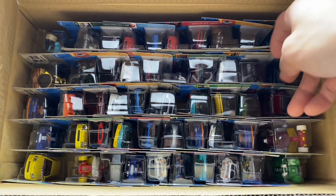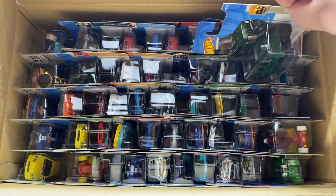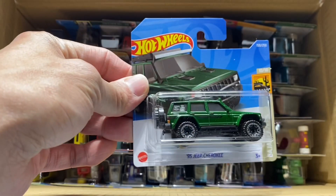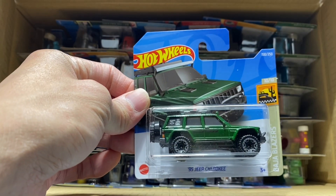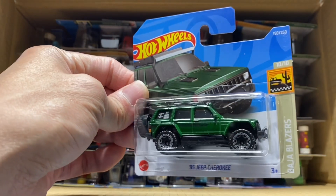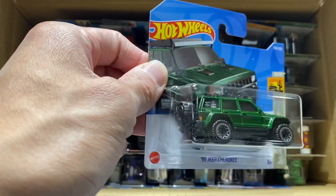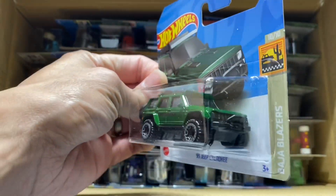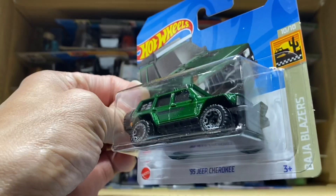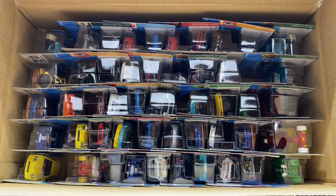I'm just going to pull out the highlights - I'm sure you guys don't want to see all the fantasy casts. This is probably going to be the most sought-after mainline out of these boxes: out of the H case, this is the '95 Jeep Grand Cherokee. Just a classic car - I grew up with this car driving around town. It's got capability, it's got nostalgia, it's such an awesome cast. They got it looking extra rugged with all the mountain gear on it - super popular cast.